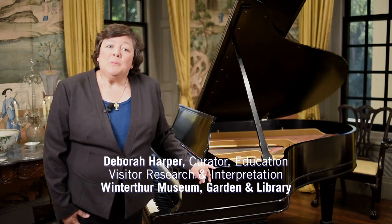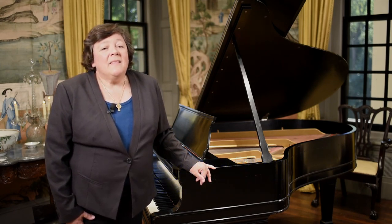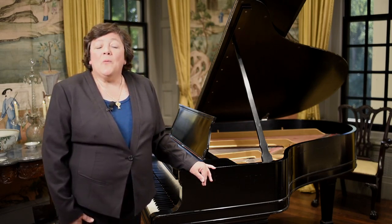My name is Debbie Harper and I'm Curator of Education for Tour Interpretation here at Winterthur Museum, Garden and Library. That means that I create all the guided tour experiences that allow our visitors to access, understand, and enjoy the Winterthur collections. I'm here today to tell you about one of my favorite objects in the Winterthur collection, which you can enjoy when you come and take one of our introductory tours.